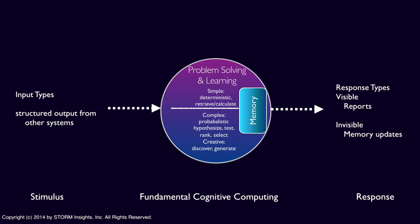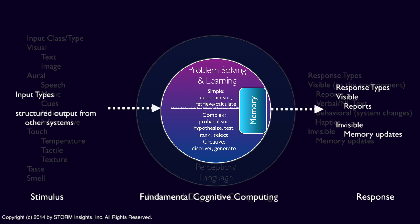All cognitive systems provide some type of response to external stimuli. The simplest approach is to take the structured output from another system, perform some processing or analysis, produce output or reports, and update the system memory based on feedback.